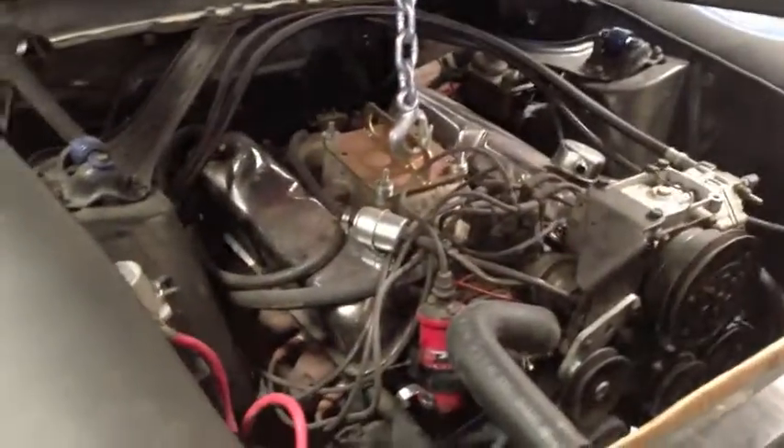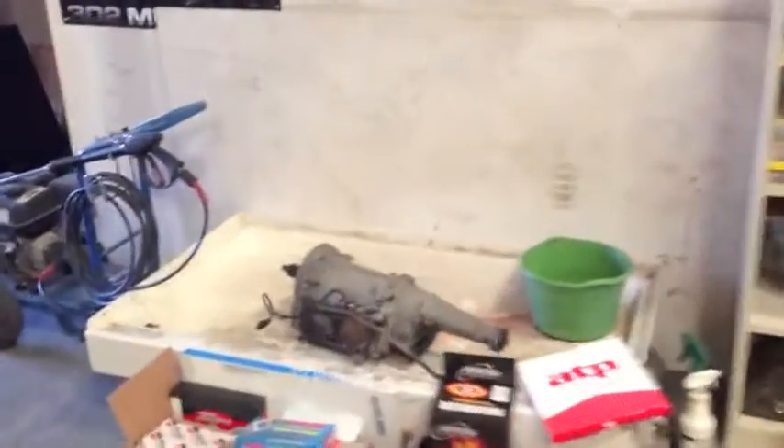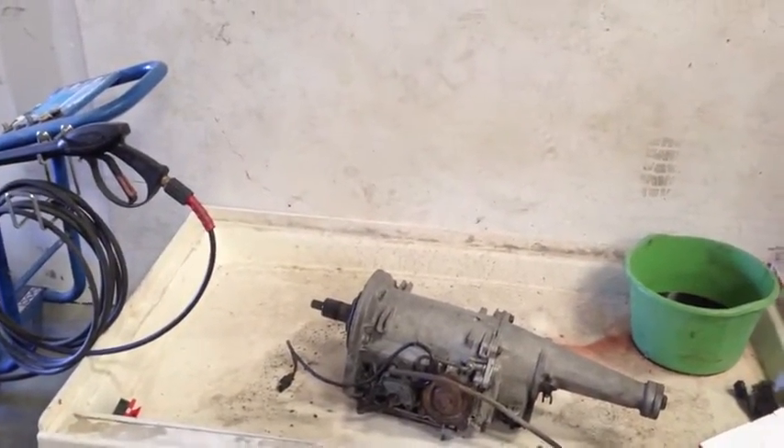The brake job is complete. All we're waiting for is Thursday — we got the seals, we're going to put them in, put the C4 back together again, and then we're taking it out. There was no air in the lines; it came out all solid.